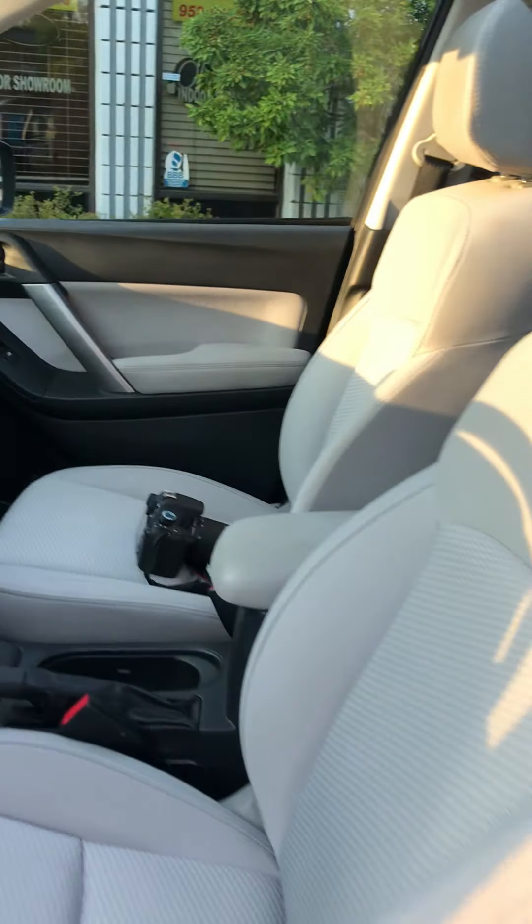It has power windows, power locks, power driver's seat. As you can see, it also has the panel moonroof.